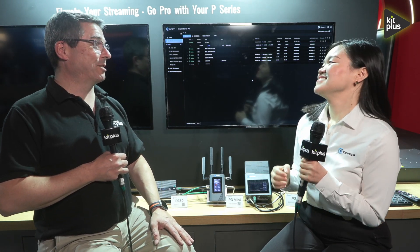It's IBC 2024. I'm here in Hall 8 on the KiloView stand with Judy. Great to see you. So, P3 news — I got an email the other day saying something's delivering. Yes! P3 and the P3 Mini are delivering. Tell us a bit more — run through the P3 and the P3 Mini.